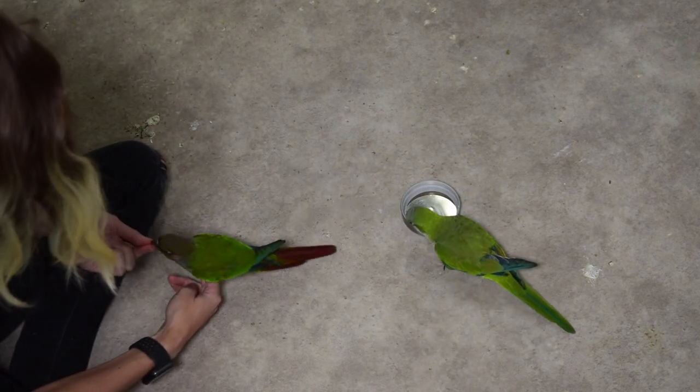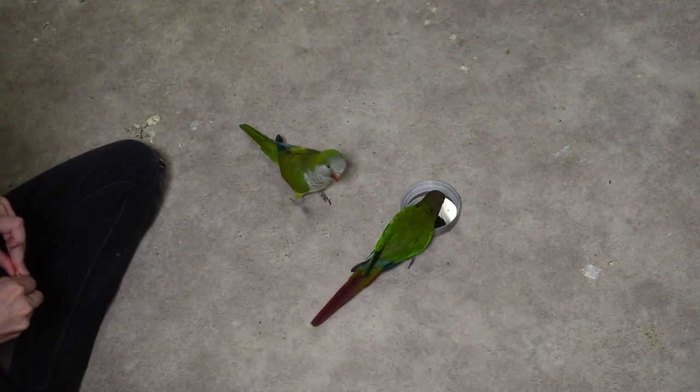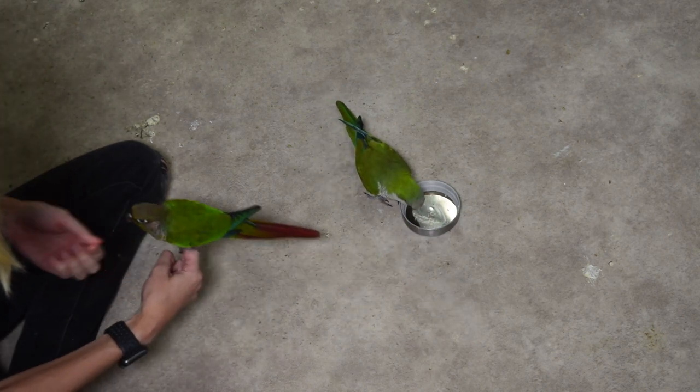I want this to be something they're interested in but not something so excessively valuable that it makes this even harder to begin teaching them to recall away from it. This could be something like their base pellets, a vegetable they don't like very much, or a lower value food like millet.